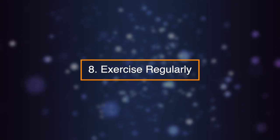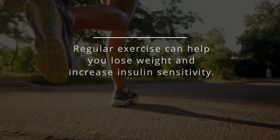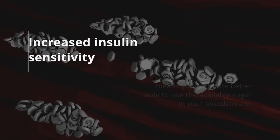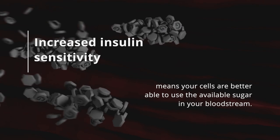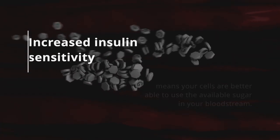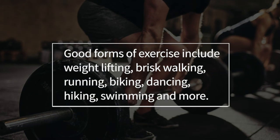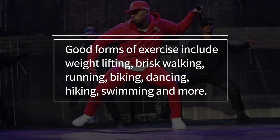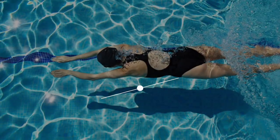Number eight: exercise regularly. Regular exercise can help you lose weight and increase insulin sensitivity. Increased insulin sensitivity means your cells are better able to use the available sugar in your bloodstream. Good forms of exercise include weightlifting, brisk walking, running, biking, dancing, hiking, swimming, and more.